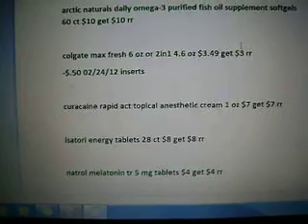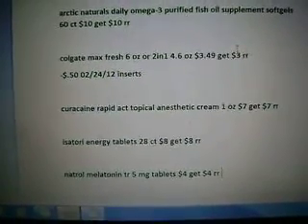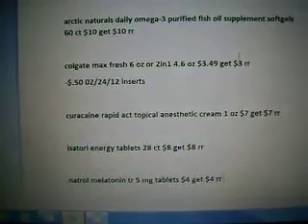The Curacane Rapid Act Topical Anesthetic Cream 1 oz is $7, get $7 in register rewards back.